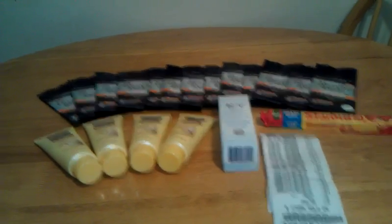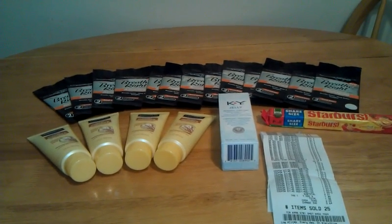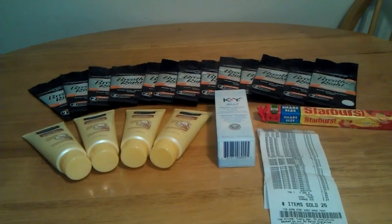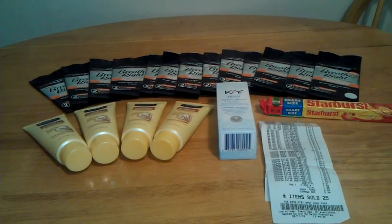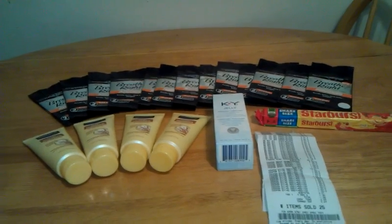Hey YouTube, it's Matt here bringing you a video tonight. This is from my Walmart haul earlier today. Today is February 12th, 2012, and I just want to show some of the items I got today at Walmart.